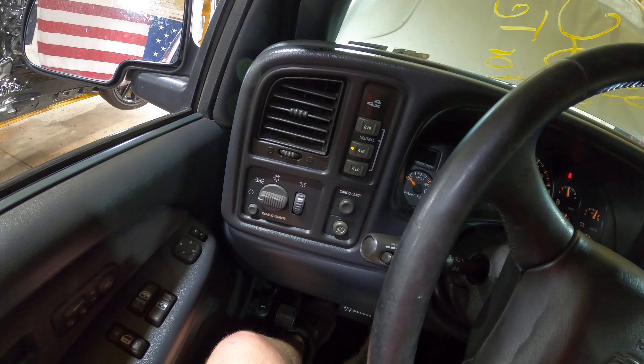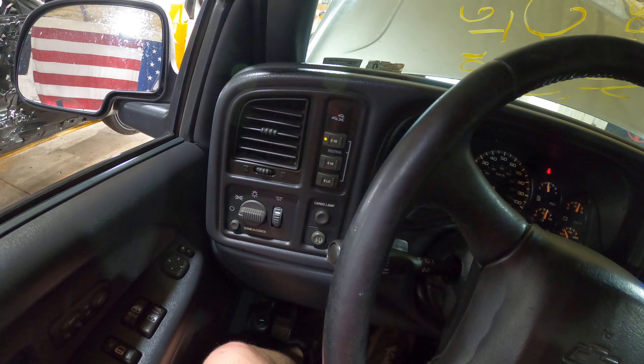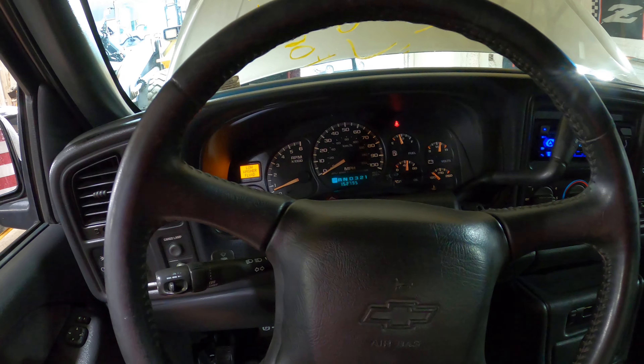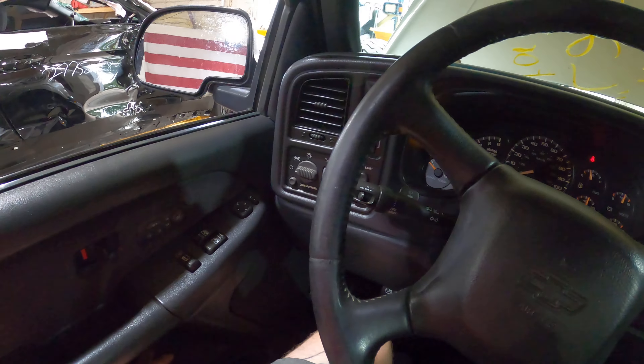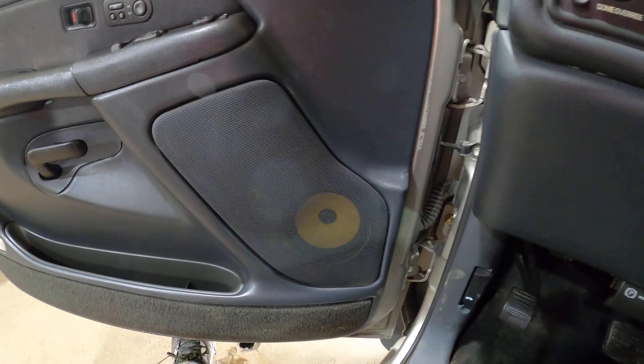There we go — she shifted. Let's go back to two-wheel drive. There's two-wheel, switched back in. Low washer fluid. This is a very clean truck inside though, guys. She's got nice door panels. I spy aftermarket speakers in there.